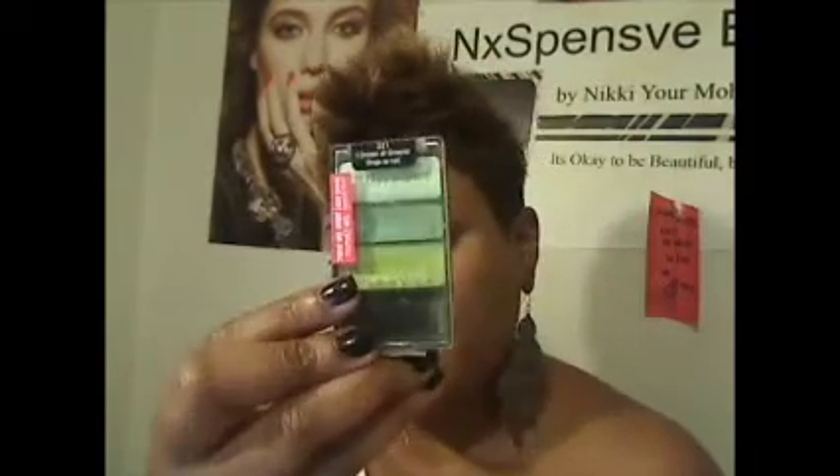I'm going to do a really quick eye for you and bring myself in so you can kind of see. I've already primed my eye, so I'm just going to put my base and primer on really, really quick, just so you can see how beautiful and vivacious it is. Okay, so I've already primed my eye — I'm going to put this on really quick.